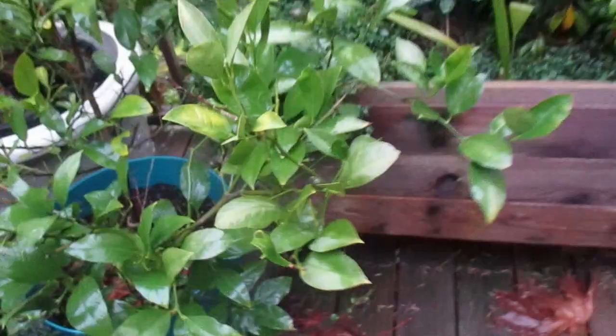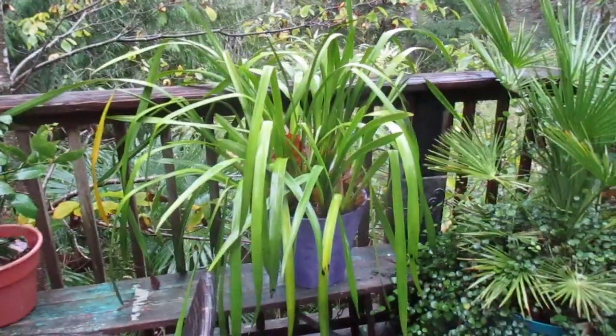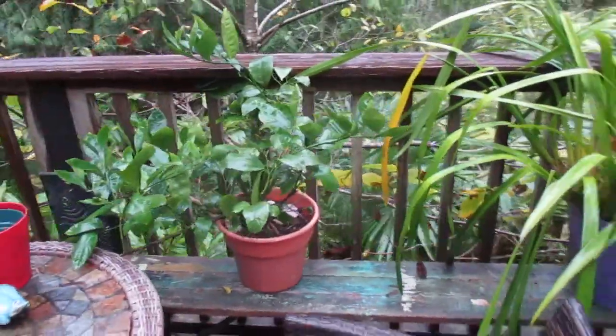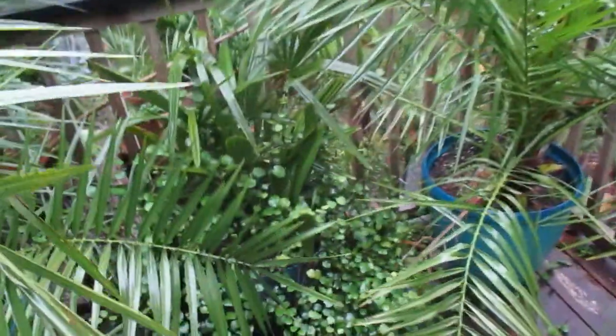There's a Chamaerops humilis in a pot. There's a Meyer lemon in a pot with lemons coming on it — you can see the lemons forming. The date palms have got to go in to the Tiki Hut when it gets too cold. And then we have another orchid — a Cymbidium. There's a lime. We have more date palms too — those have got to go in when it gets too cold. And another Rhapidophyllum hystrix.